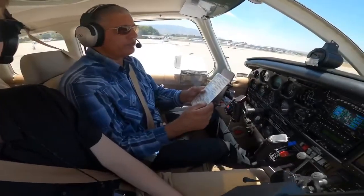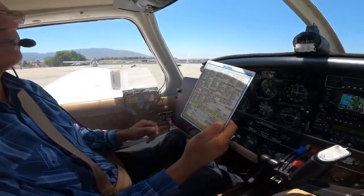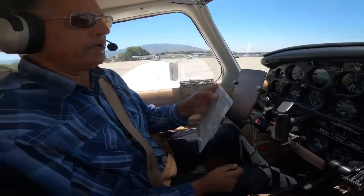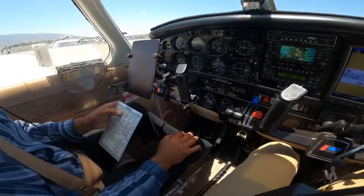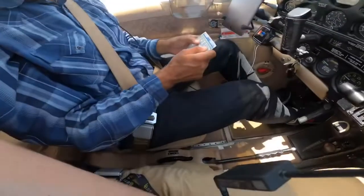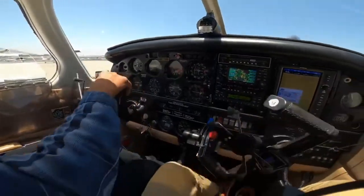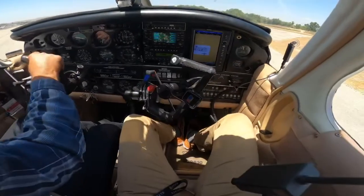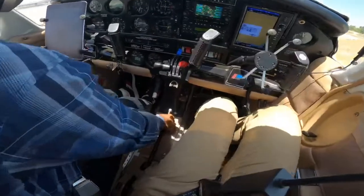This is our checklist for the Piper Dakota PA28-236. We are in the run-up area. Brakes are set. Fuel on the proper tank. Checked with trim for takeoff. Electric trim. Flight controls — checking the ailerons, free movement, up and down rudder. Checking the flaps.